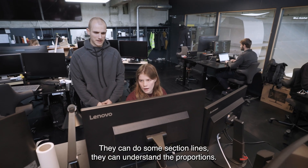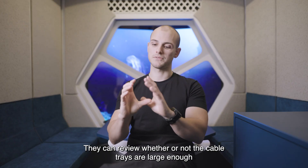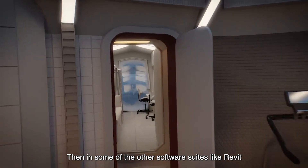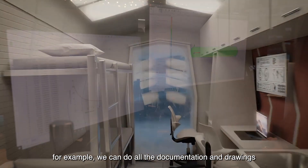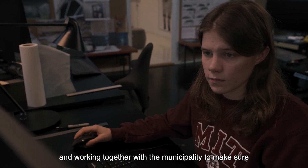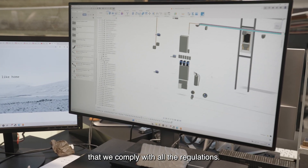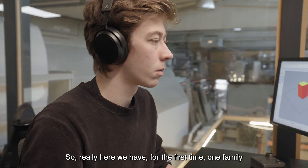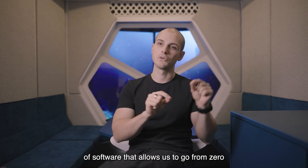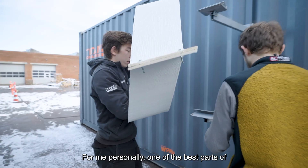They can do section lines, understand the proportions, and review whether or not the cable trays are large enough for that type of wire to go through. In other software suites like Revit, we can do all the documentation and drawings, and work together with the municipality to make sure we comply with all the regulations. So really, for the first time, we have one family of software that allows us to go from 0 to 100 without changing.